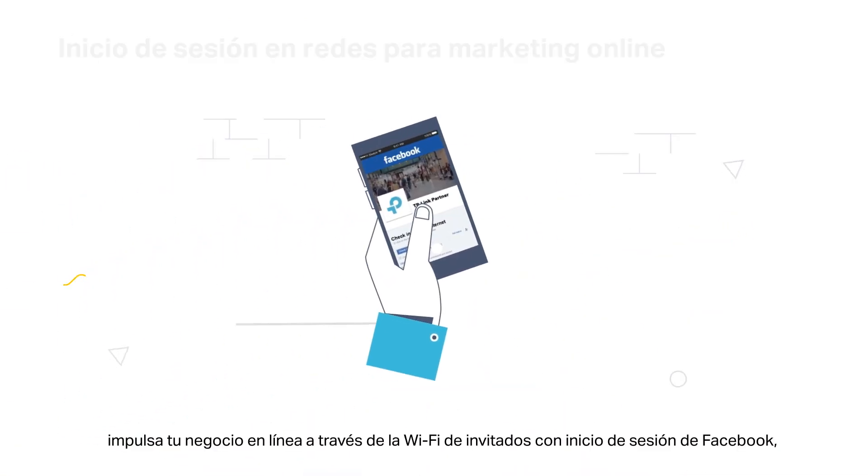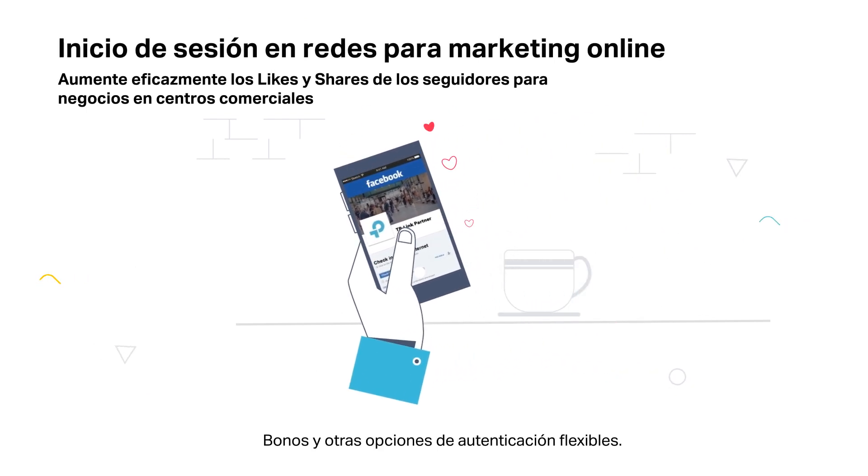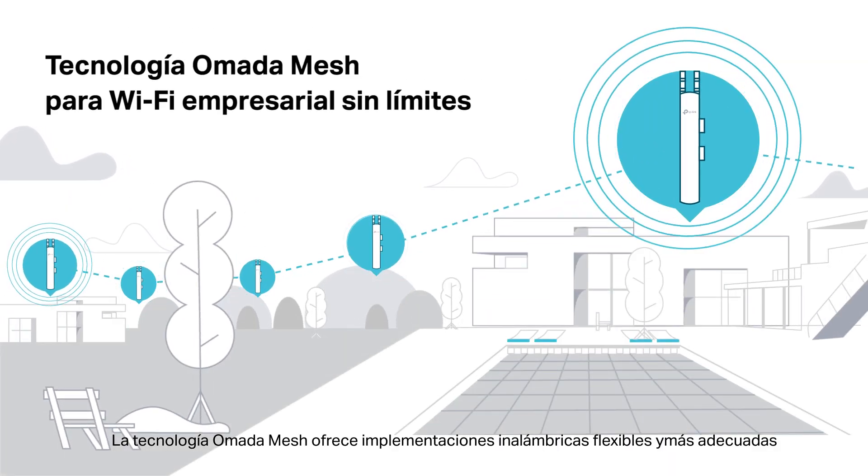Abundant security features are integrated into the APs to enhance network security. Boost your online business through guest Wi-Fi with Facebook login, voucher, and other flexible authentication options. Omada mesh technology delivers flexible and convenient wireless deployment.